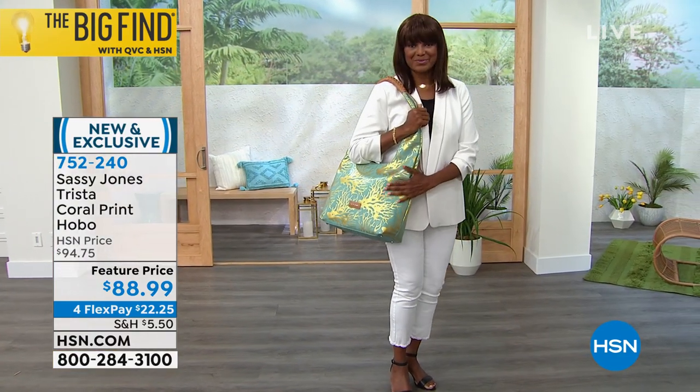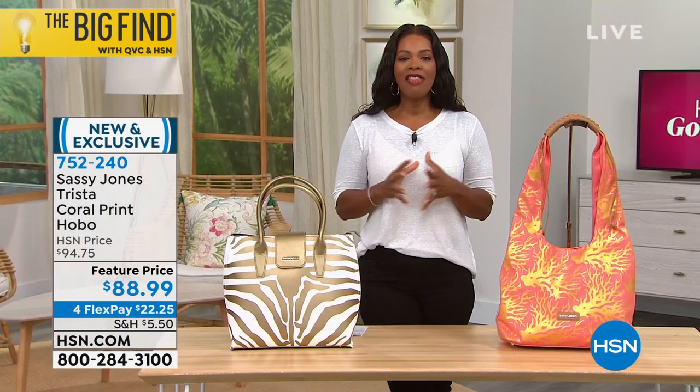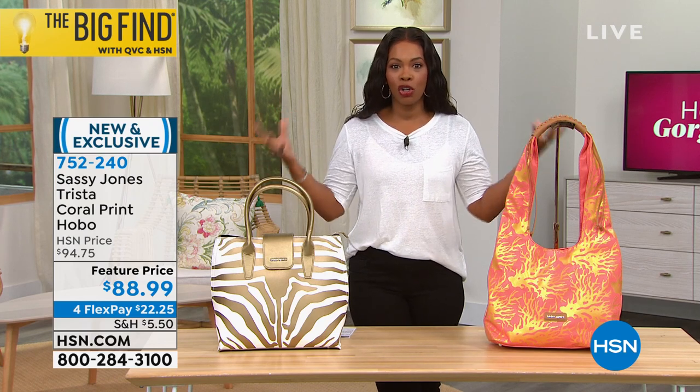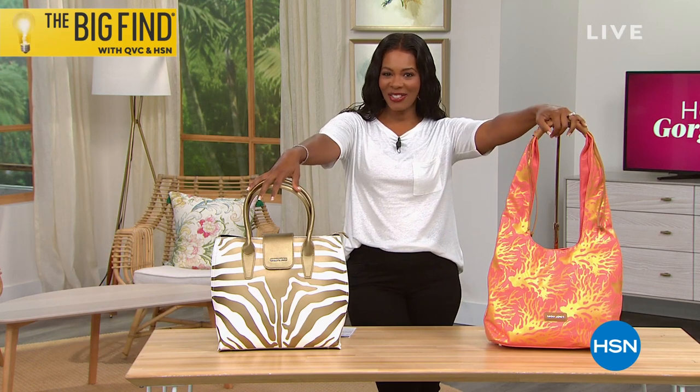This is a brand we found at The Big Find — a country-wide search for the best new brands to bring to HSN and QVC. Take a look at what we found with Sassy Jones.